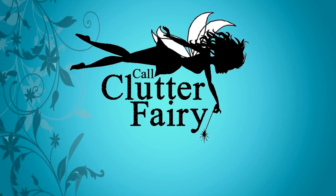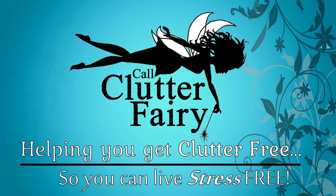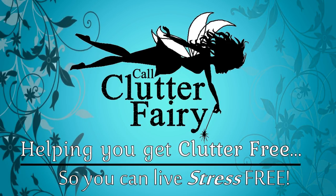Hello! Welcome back to Call Clutter Fairy, where I help you get clutter-free so that you can live stress-free. My name is Noreen. I'm a professional organizer and owner of Call Clutter Fairy.